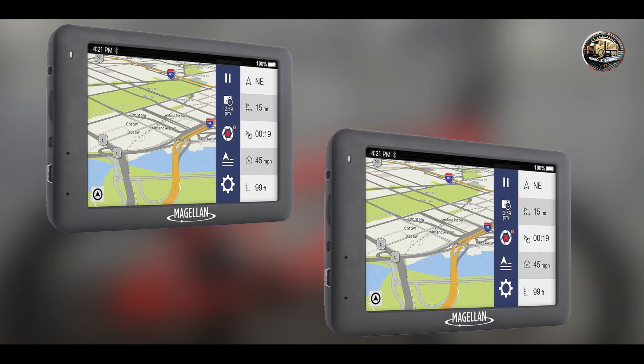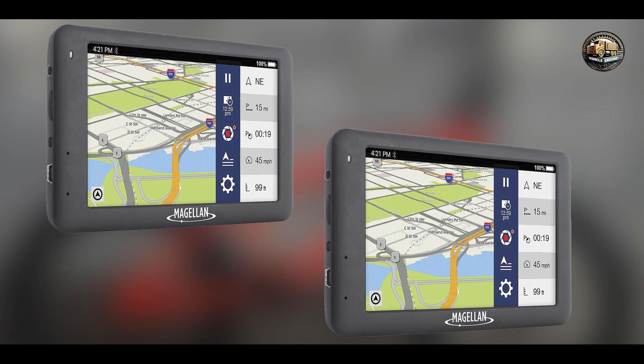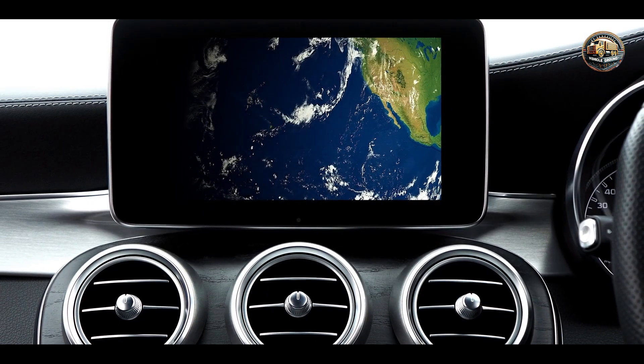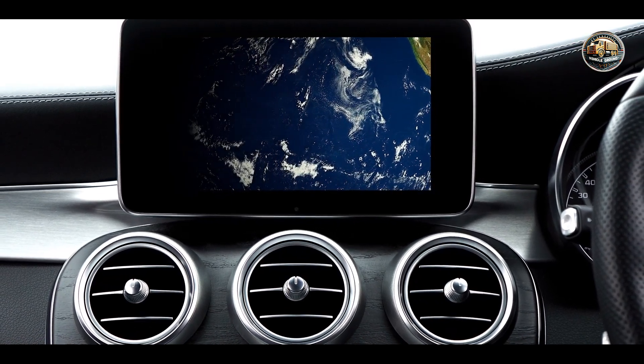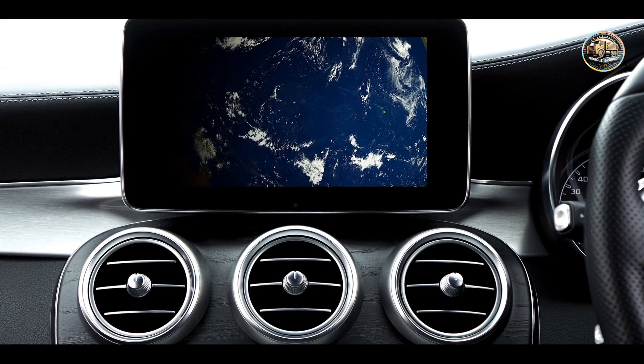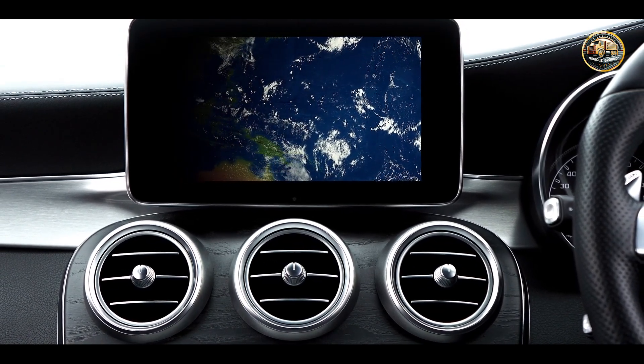The five systems we'll cover are the Magellan Roadmate 6630T LM, Garmin Nuvi 57LM, Rand McNally T&D 550, TomTom VIA 1625M, and Garmin Drive 52. Whether you're on a long road trip or just navigating through the city, these GPS systems will help you find your way. Let's explore which one is the best fit for your needs.